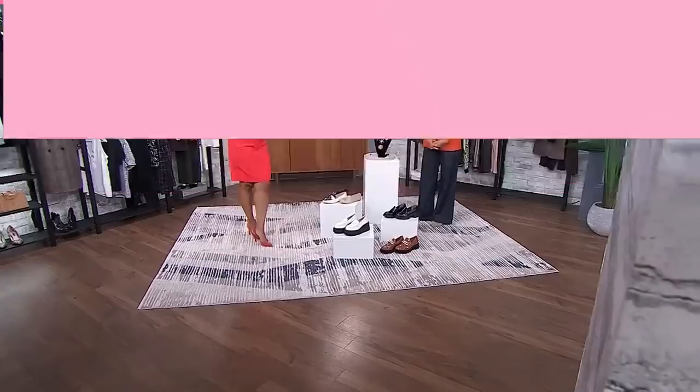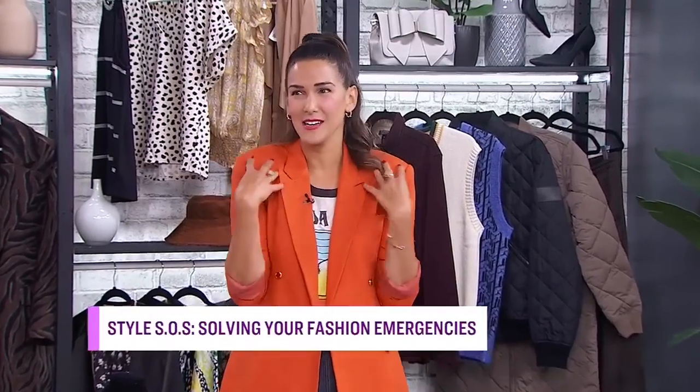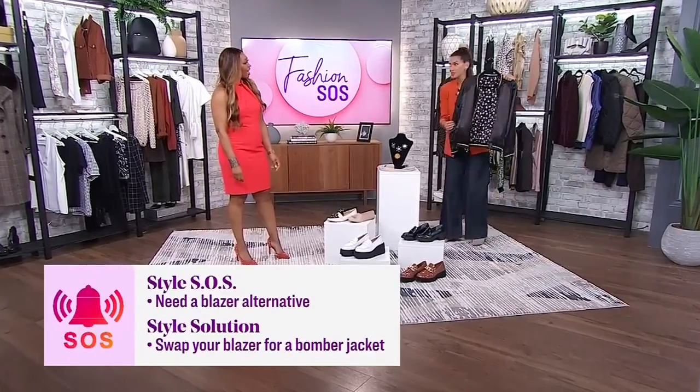Fashion SOS number one: Hey Tanya, my name's Jamie, and I could really use your help. I love my blazers, but I'm looking to switch things up a bit. What would you suggest as a work-appropriate alternative to a blazer? Blazers are feeling a little bit formal to me these days. That's a really good question. So I'm going to offer the perfect alternative, and that is a lightweight bomber jacket.